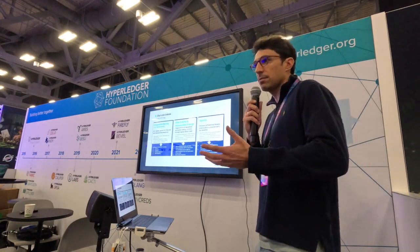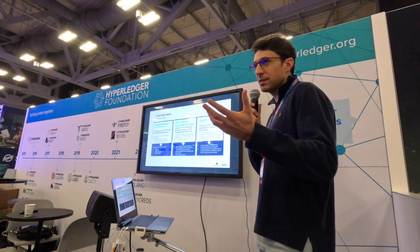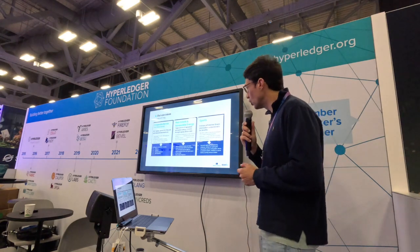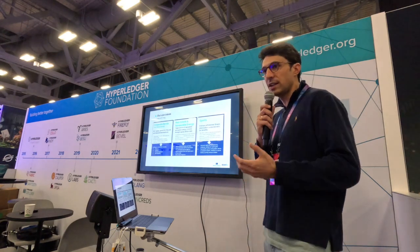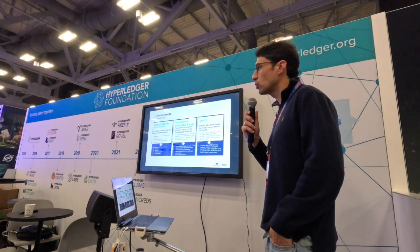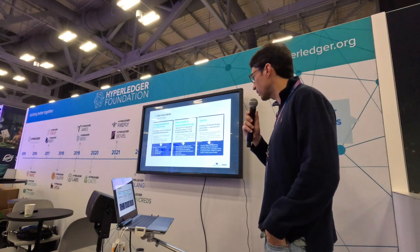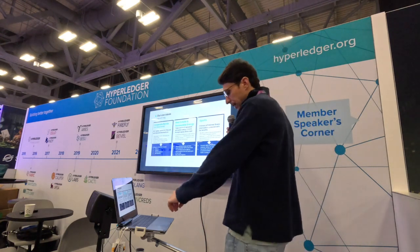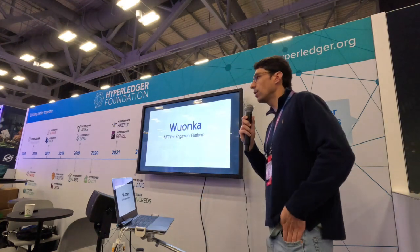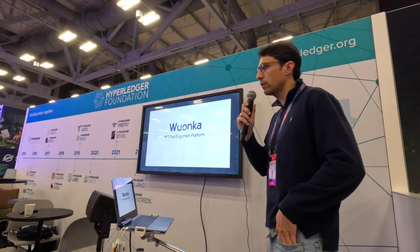In the sports sector, we are issuing ordinary and preferred shares for football clubs that want to access the community. We are combining that with the NFT space — not just providing economic rights like dividends or capital gains if the club is sold, but also utility to interact with the clubs and manage a relationship with them, similar to what Socios is doing in the sports sector. That's it — I'll pass over to Fernando, who will talk about our NFT platform called Wonka.